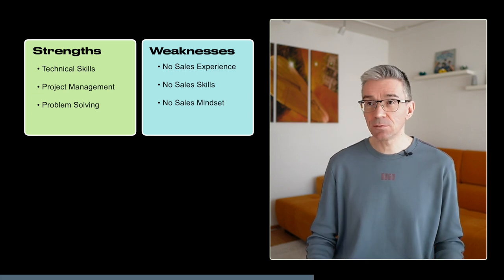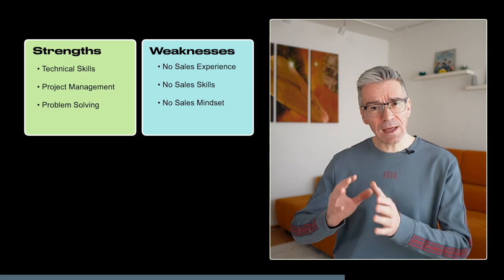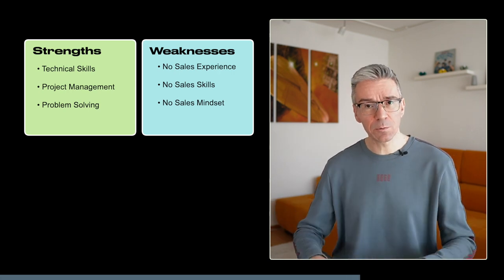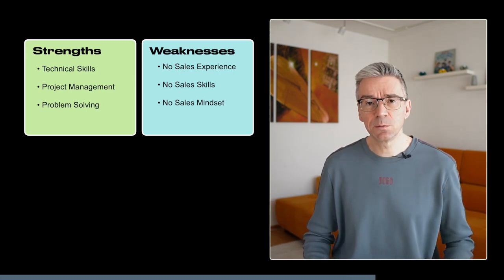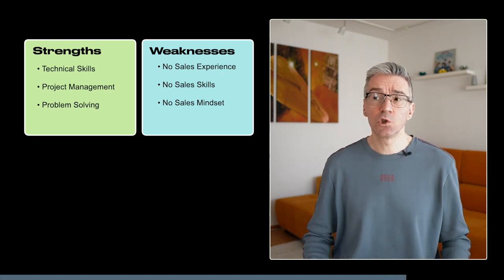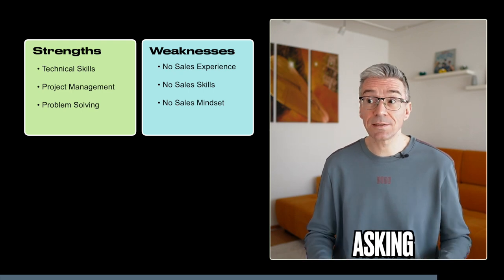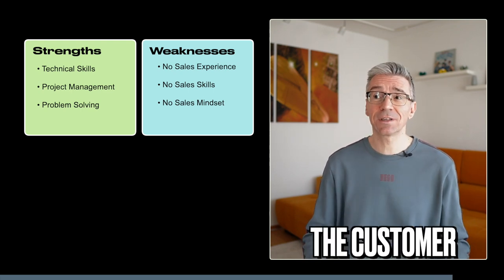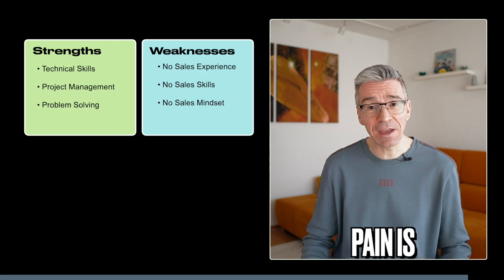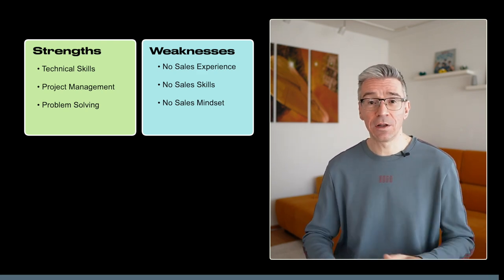The next weakness is sales communication — and probably also sales mindset. While you have skills for building rapport with customers, pre-sales is a little different because there's still not a lot of trust between the customer and the vendor. You'll have to deal with basic objections, ask open-ended questions, listen to the customer, figure out what their pain is and what their goals are, and align those with the benefits that our product brings.